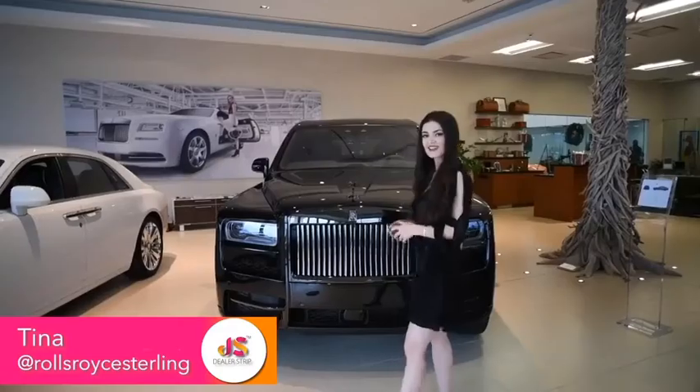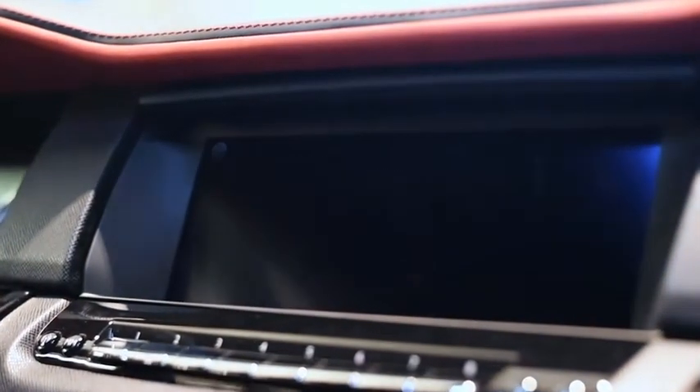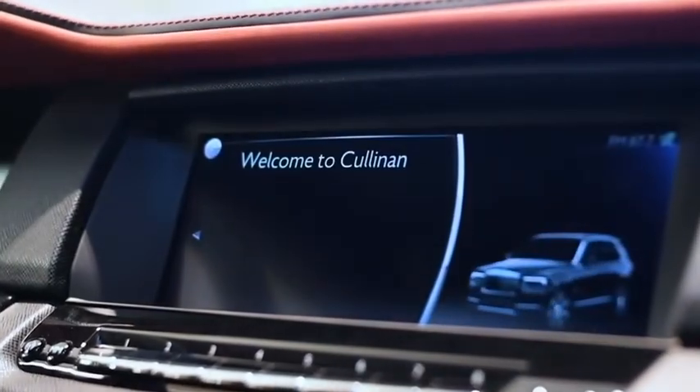I'm so excited today — the Cullinan Black Badge is finally here and today we're going to do a simple walk around of what makes this car special.